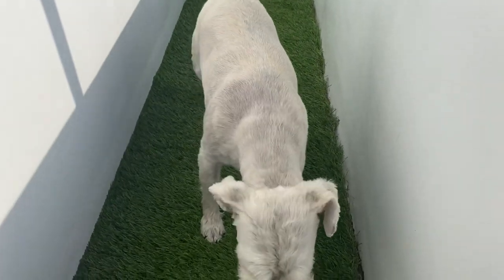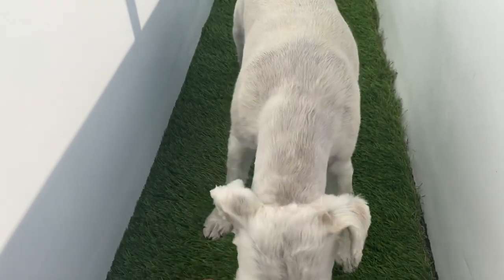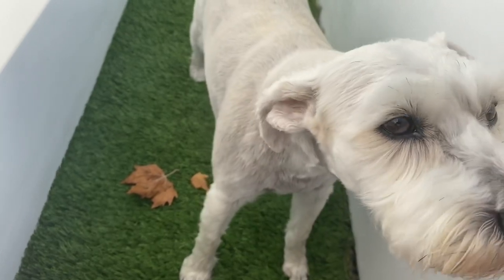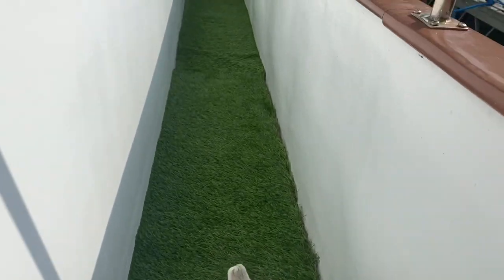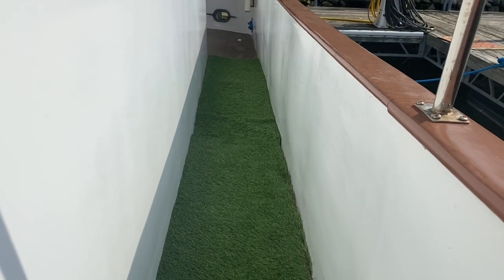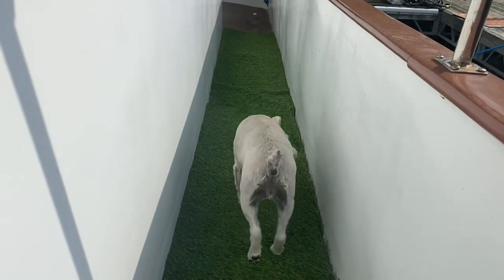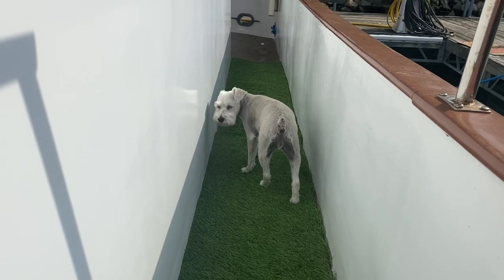Do you like your new boat, girl? Do you like the new boat? You've got much more room to walk around and play around. Life is awful tough on Daisy! You can see right here, this is where she goes potty — that's where we trained her. The other night when we were on the hook, she actually did it, and she did a good job. Good girl, you're sniffing out your carpet.